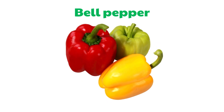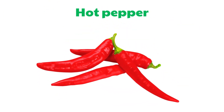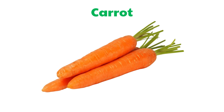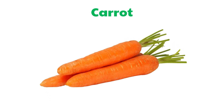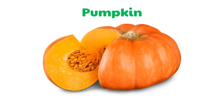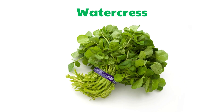Bell Pepper. Hot Pepper. Carrot. Pumpkin. Watercress.